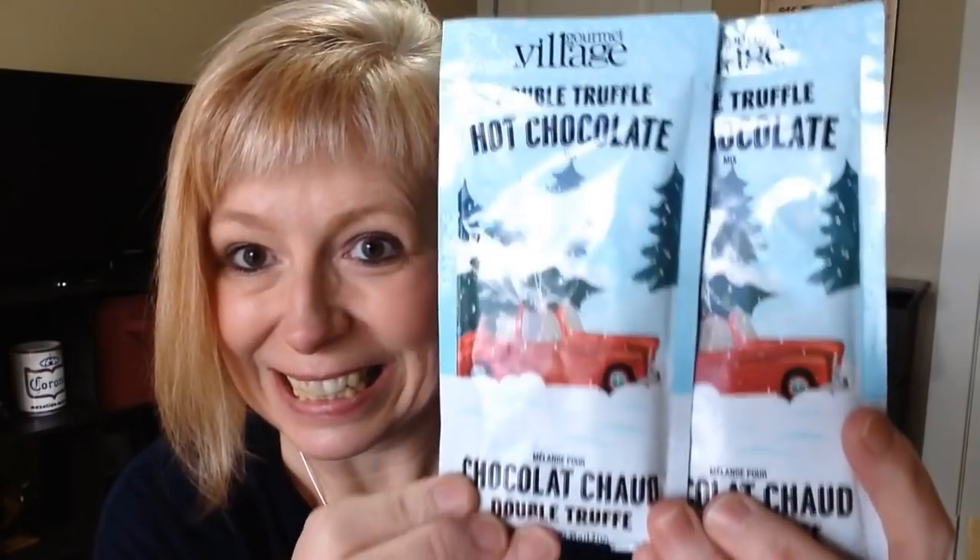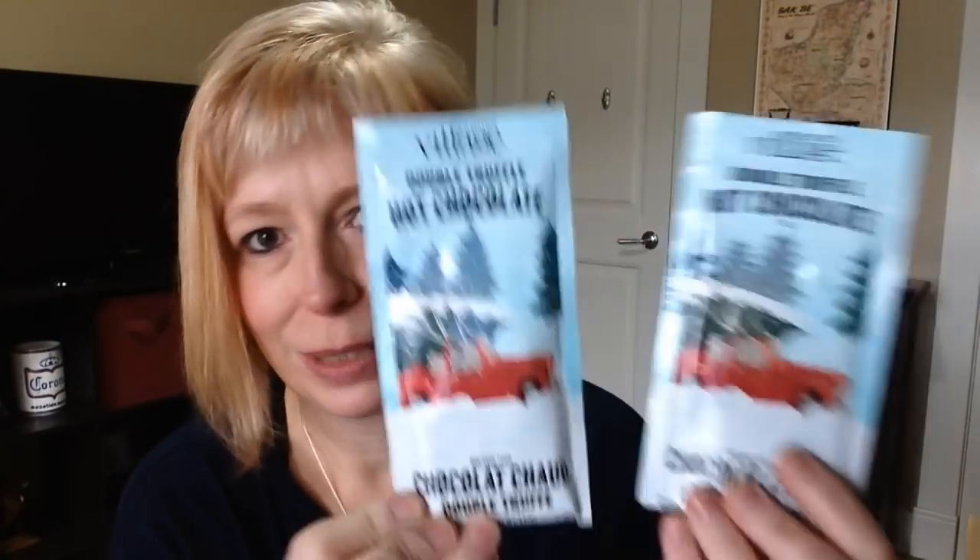Okay, here we go — one last little package. She shared with me two packages of double truffle hot chocolate from Gourmet Village. I can't wait to try these. I might share one of these with Megan. Thank you so much — this is so sweet, I love everything. You two ladies are just too kind. Thank you so, so much for sharing these goodies with me. It really means a lot to me, and I wish you all the very best holiday seasons and Christmases. Until the next video, I'll catch you guys all again — bye for now, everybody!